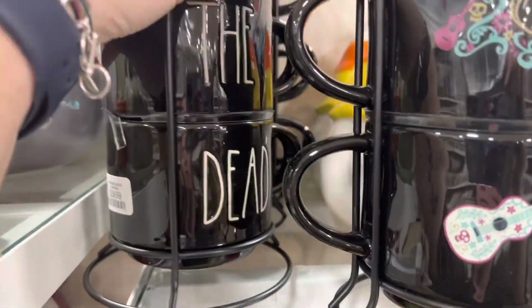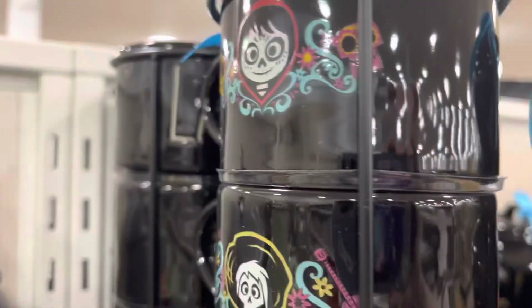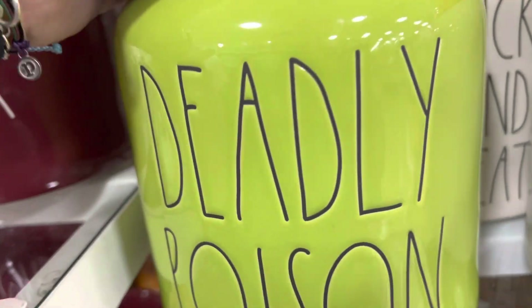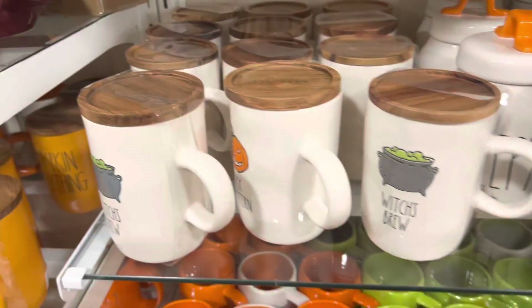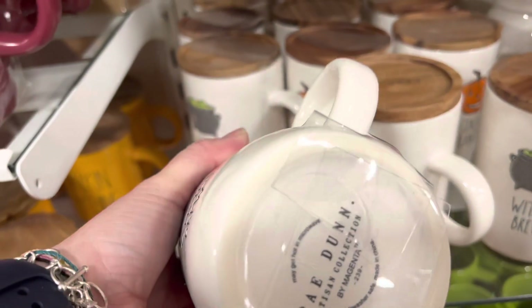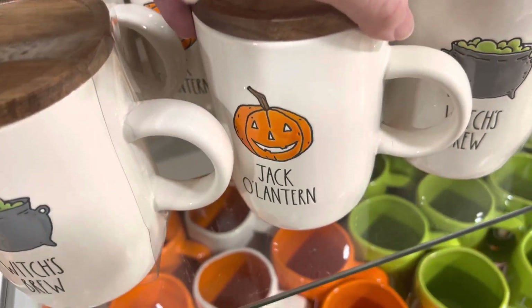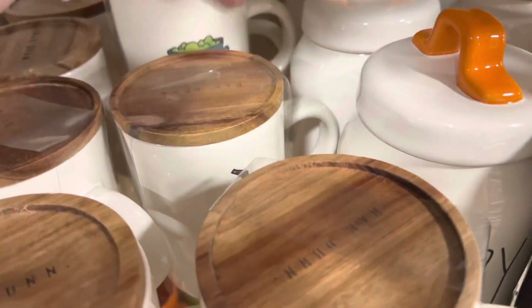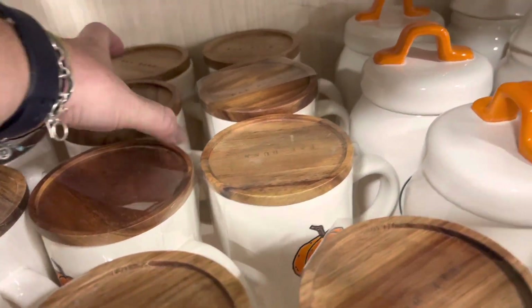They have one other different set of mugs — Land of the Dead, $29.99. Deadly Poison — these are canisters — $24.99. Tricks and Treats — and these are a great trade set, $99.99. They come with the coaster on top. So they have Witch's Brew and Jack-O-Lantern. Looks like just two different ones.